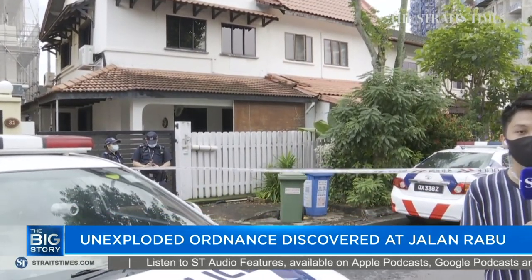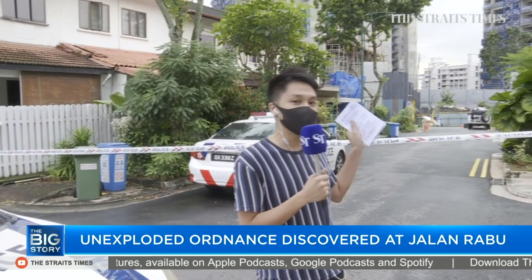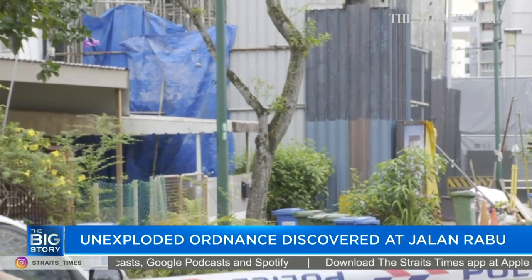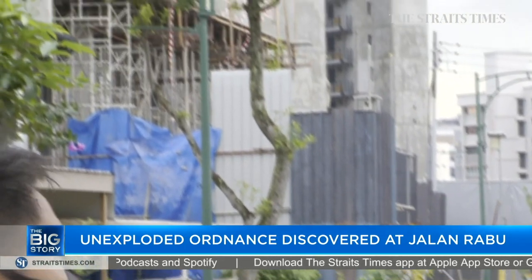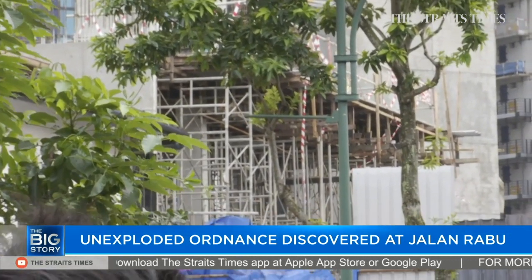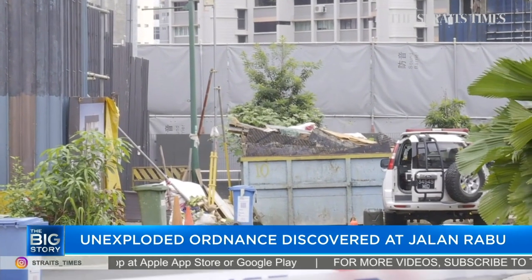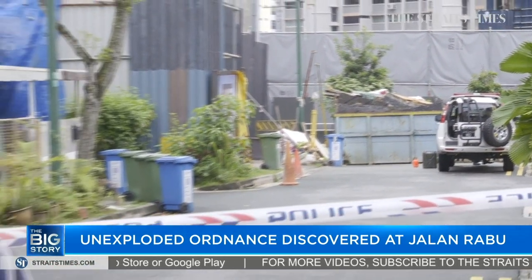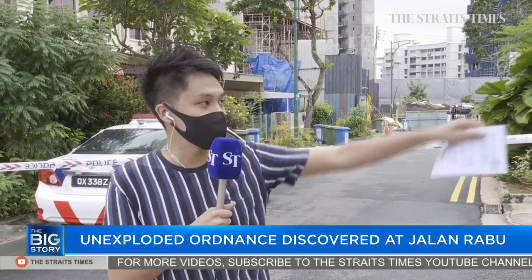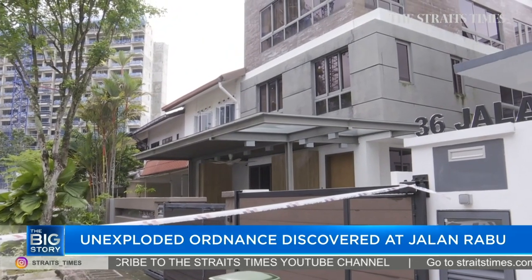This was cordoned off earlier this afternoon when residents were alerted by authorities. Those closest to unit 43 Jalan Rabu — just right behind me, the corner terrace at the end — it's currently undergoing construction. Workers found a particular object. We're still awaiting confirmation, but there is talk it could be some sort of ordnance, either a bomb or a missile round. Residents nearest to that unit were told to evacuate, and as you can see, this is where the tape has gone up. All the units behind this tape have been told to evacuate.